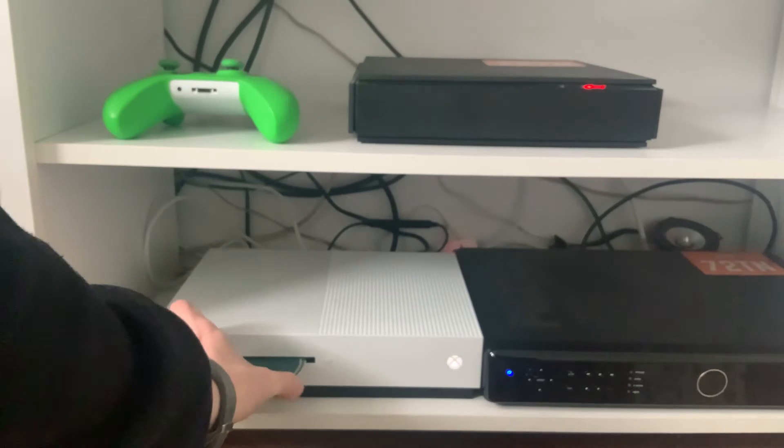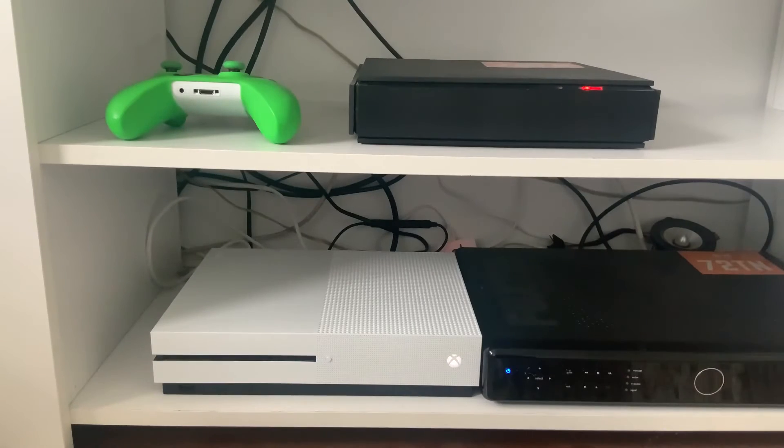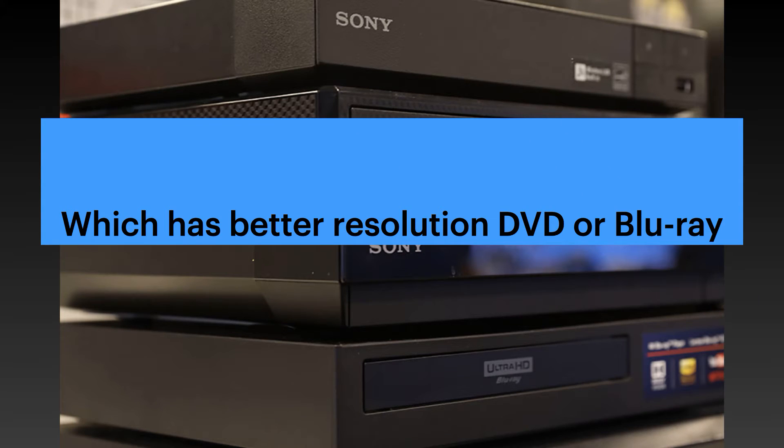G'day guys and welcome back to 72T. In today's video, we're going to be telling you what resolution a DVD, a Blu-ray, and an Ultra Blu-ray disc is. This gives you a general idea if you have a few DVDs and have no idea what resolution they are and what makes them different. Let's get into it and start right now.